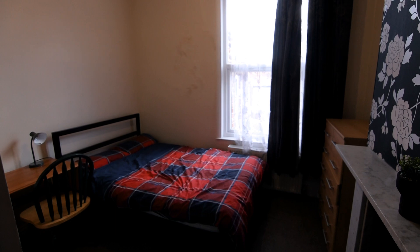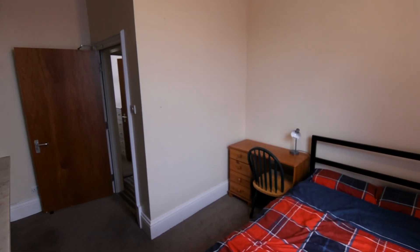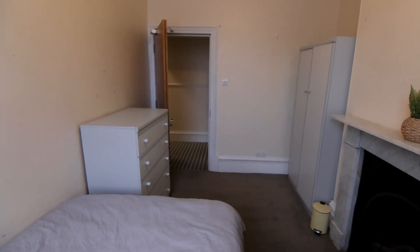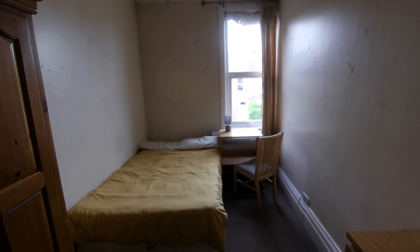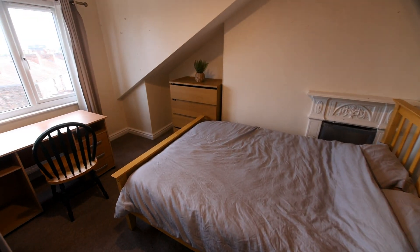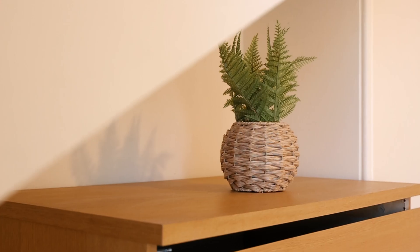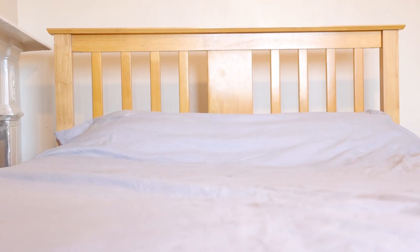Next, we have the first of the three bedrooms on this floor. Moving upstairs, we have the final two bedrooms. All bedrooms include everything you need for student life.